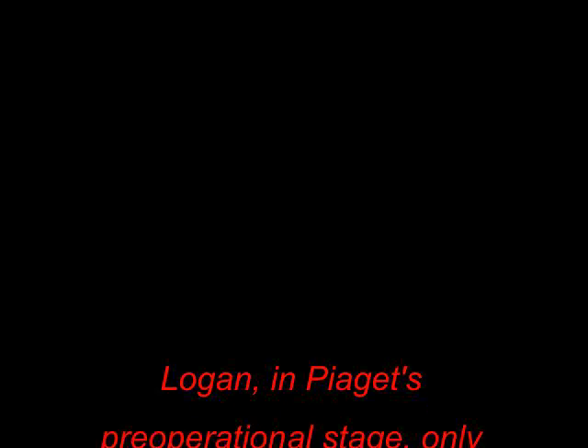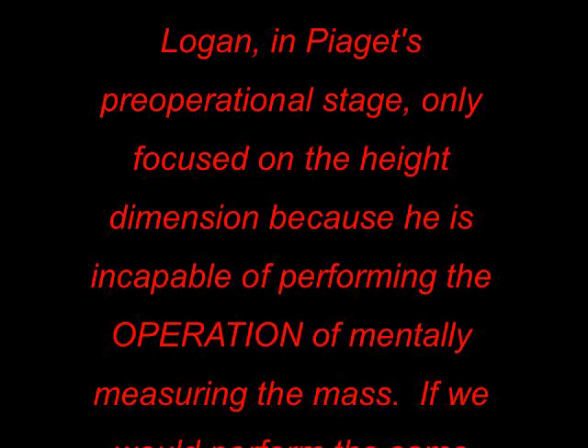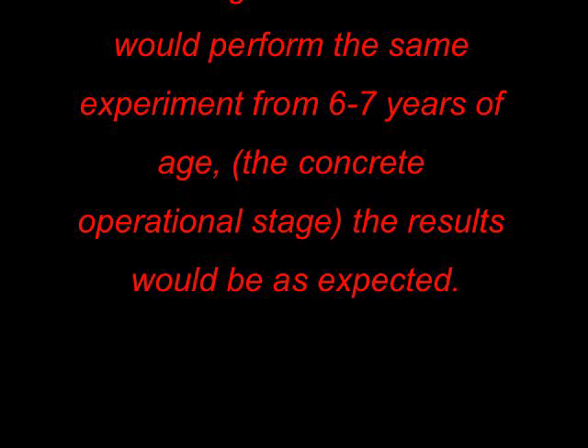As you can see, Logan, who's almost five years old and in Piaget's pre-operational stage, is only focused on the height dimension because he is incapable of performing the operation of mentally measuring the mass. If we were to perform the same experiment at six to seven years of age, the result would be much different.